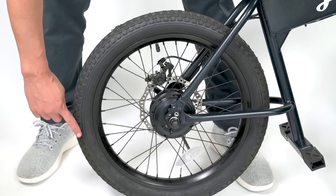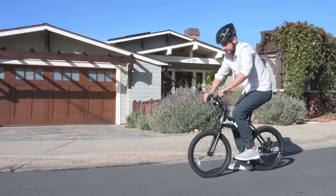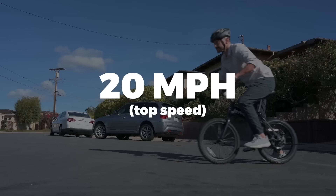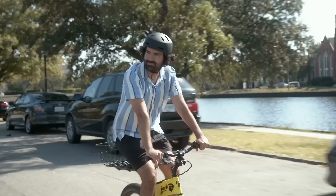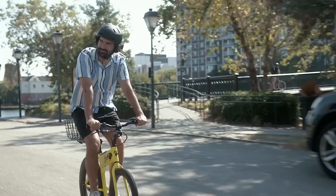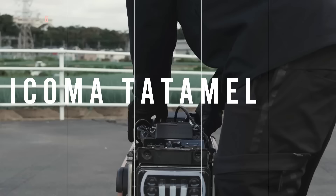Ever heard of a pedal-free mini e-bike? The creators of the Jackrabbit e-bike are on a mission to show you how much value there is in such an innovative and portable creation. With 20-inch all-terrain tires and no chain system, simply unfold and mount the pegs and you're off to the races. The max speed is 20 miles per hour thanks to the 300-watt hub motor and light 24-pound total weight. Plus, the 7-inch wide folded dimension means you can store the Jackrabbit virtually anywhere.